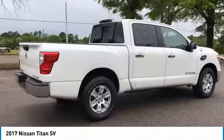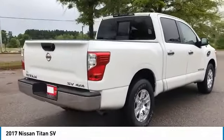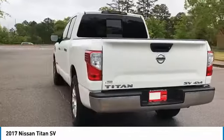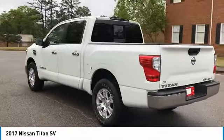But the benefits don't stop there. The massive interior cab boasts a fold-up rear bench seat and a flat loading floor. When it comes to power and comfort, the Titan can't be beat.